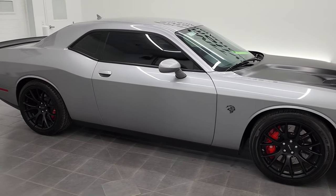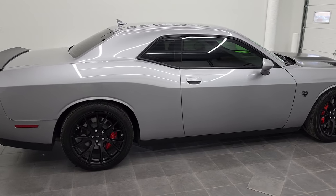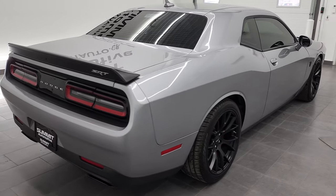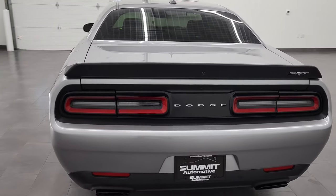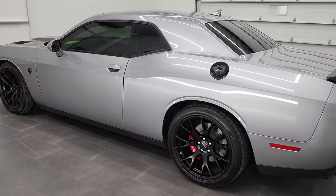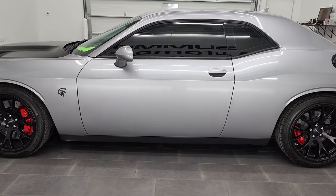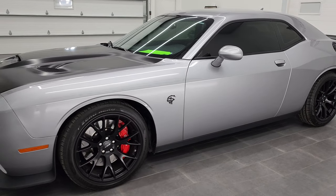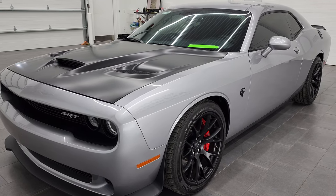Hey, this is Brett, and this 2015 Dodge Challenger SRT Hellcat is stock number 12791Z. We're here at Summit Automotive in Fond du Lac, Wisconsin, your new and used sports car and Dodge Challenger headquarters. This 2015 Dodge Challenger Hellcat has the 6.2 liter V8 supercharged Hemi engine. It puts out 707 horsepower with the red key.